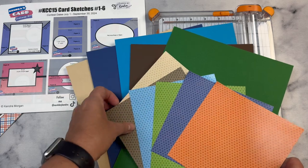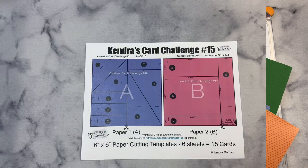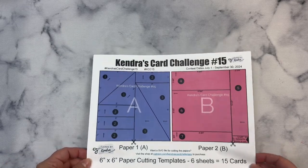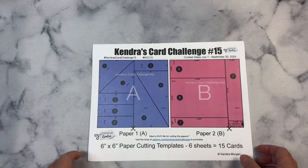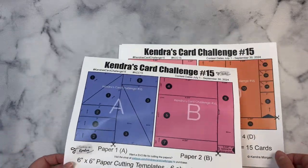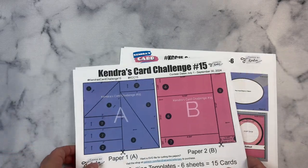Now I have some important information to share in this video, so please make sure to listen to the details on how to officially enter the challenge to be eligible to win prizes. So this is the PDF digital download for KCC 15. It has six cutting templates. Each of the papers are color-coded so that you'll easily be able to see what pieces go with each of the card sketches.